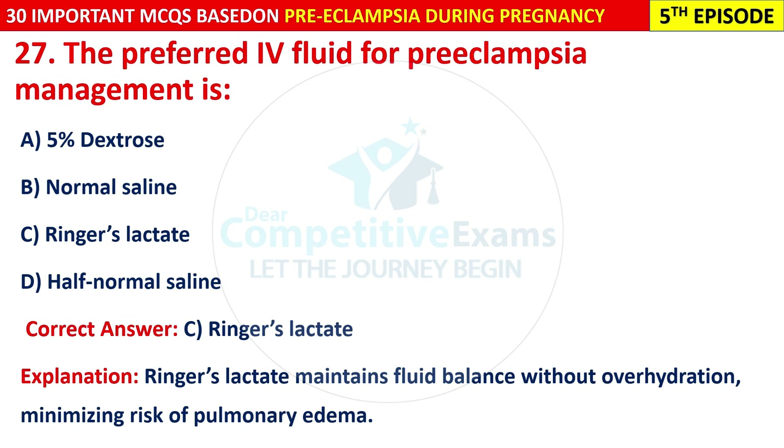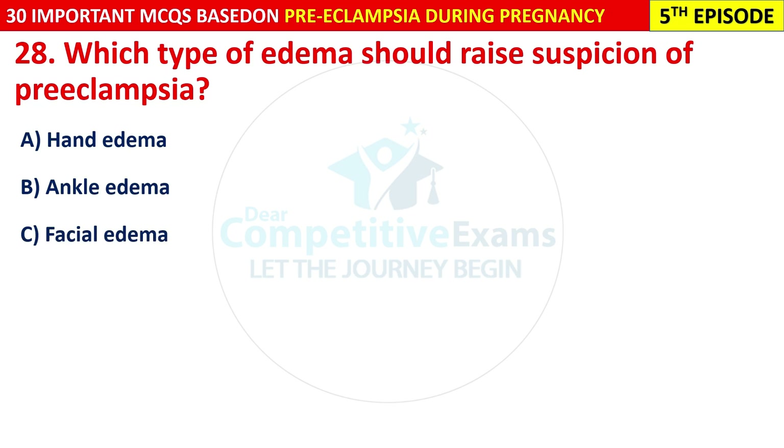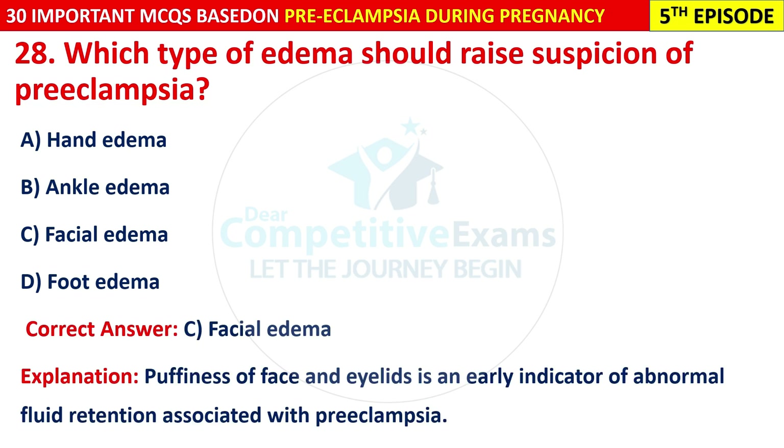Question 28: Which type of edema should raise suspicion of pre-eclampsia? Options are: hand edema, ankle edema, facial edema, or foot edema. The correct answer is C — facial edema. Puffiness of the face and eyelids is an early indicator of abnormal fluid retention associated with pre-eclampsia.